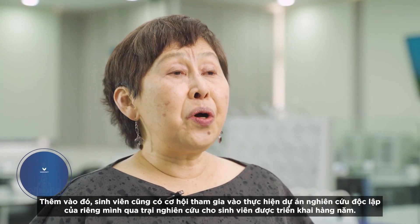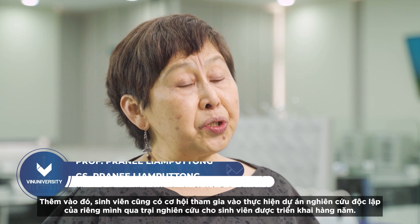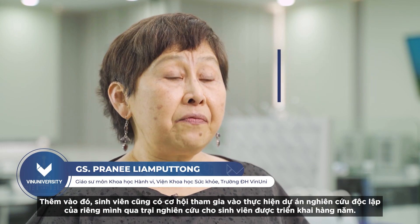Students also have an opportunity to participate in or conduct their own research through the student research boot camps, and we run this every year.